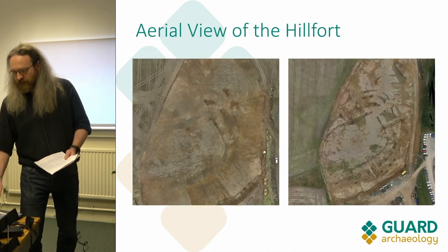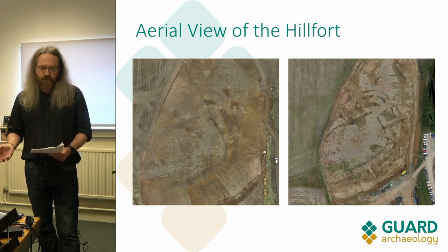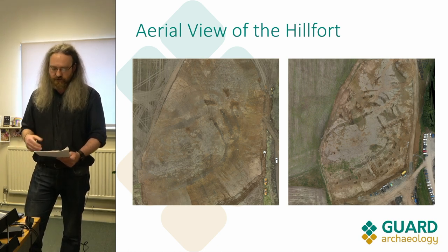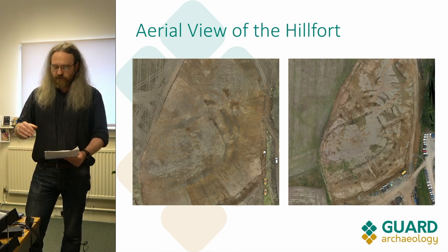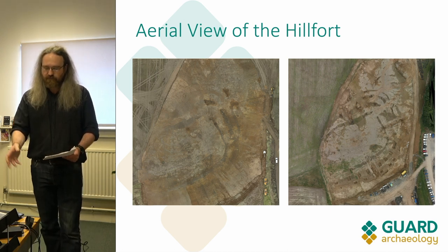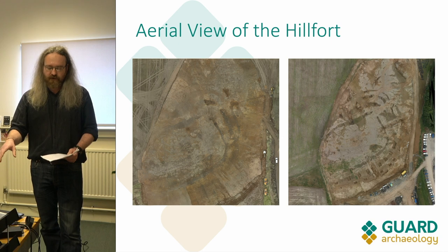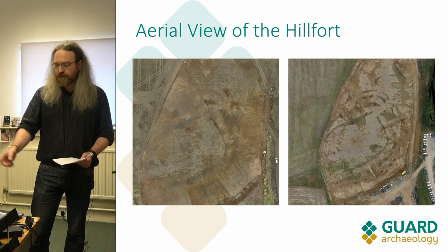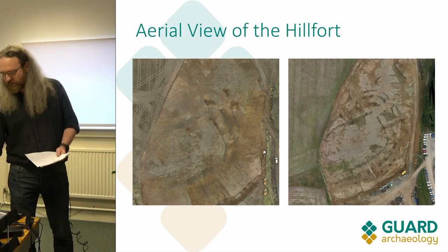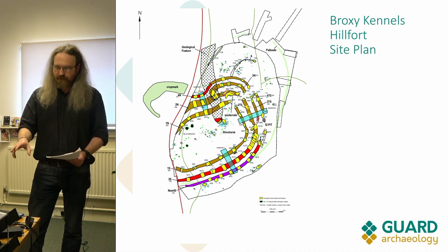These are two drone surveys carried out throughout our excavations. The one on the left was done in March just after we'd initially stripped the site — you can see the ditches to the north and east, but not much on the south side. The one on the right was done at the end of August when we were finishing up, and you can see we had located all these ditches and the slots we dug through them, after quite a lot of additional machining on the south side.